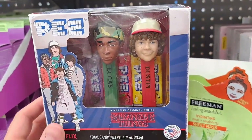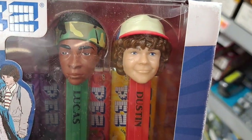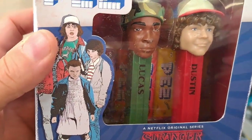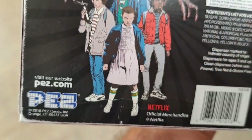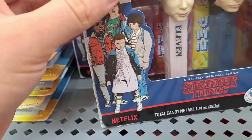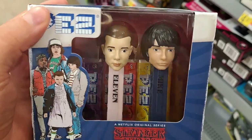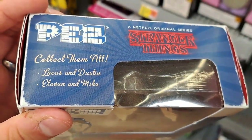Found these Stranger Things Pez dispensers here. Got two sets — one with Dustin and Lucas, and another with Eleven and Mike. Pretty cool. If you're a Pez collector, go to your Walmart and see if they've got these Stranger Things Pez.